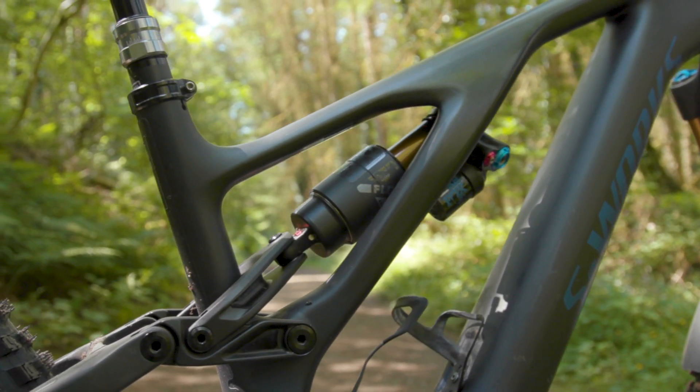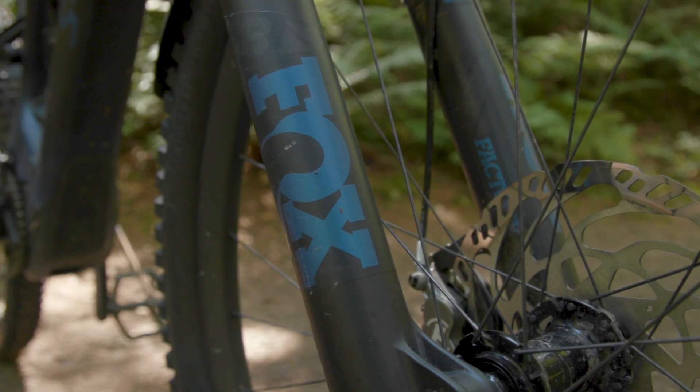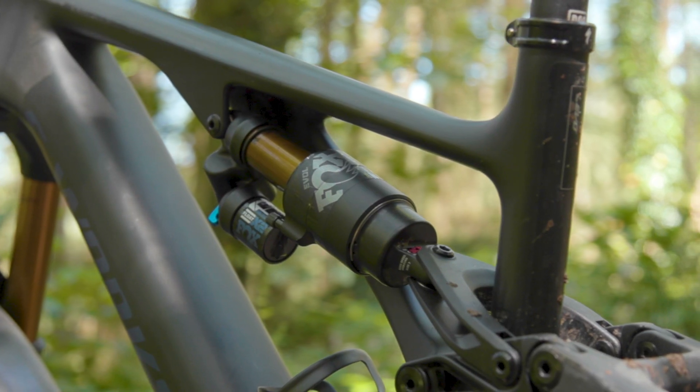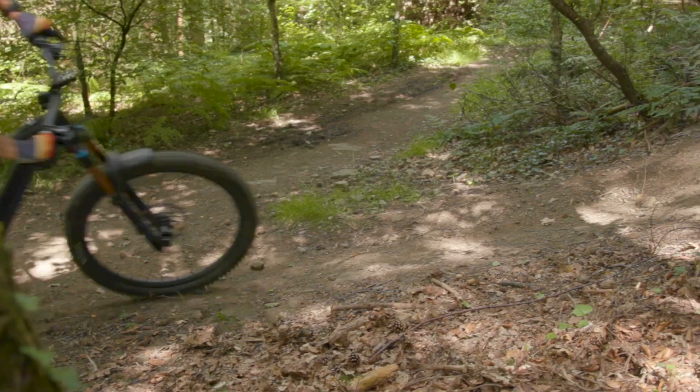Finally, it has a jaw-dropping spec that's a bold push forward for a trail bike, featuring the burly Fox 38 fork and Float X2 rear shock. Let us know in the comments if you think this should even be called a trail bike.